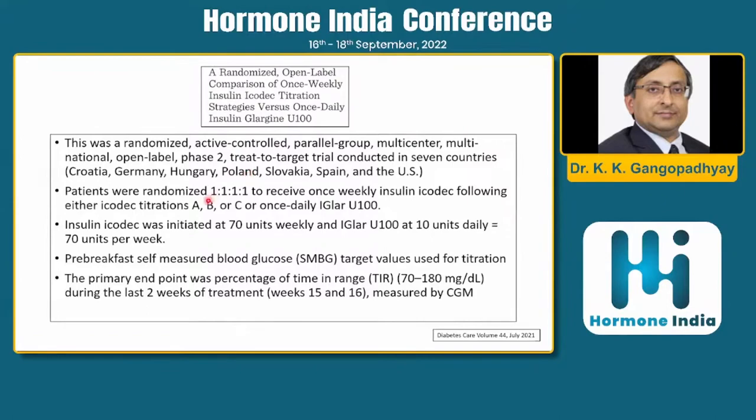Now for the hard endpoints: this is the phase 2 trial comparing once-weekly icodec with once-daily glargine. If you're giving once-weekly icodec, you give seven times the dose — for example, if glargine is 10 units daily, icodec is 70 units weekly. So 70 units on Monday, then 70 units the next Monday, and so on.